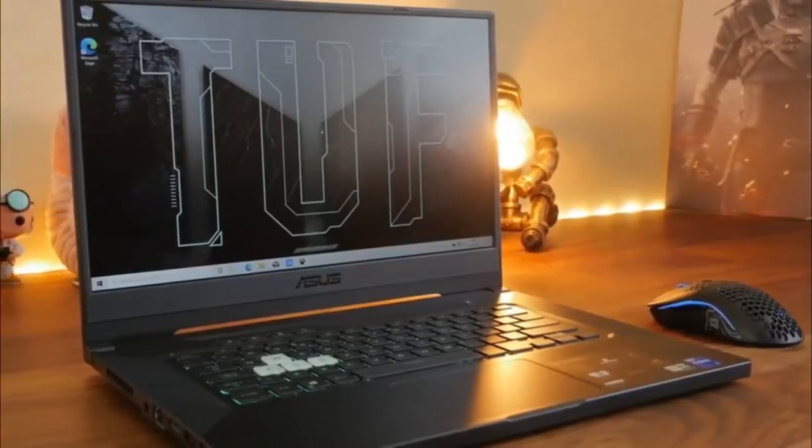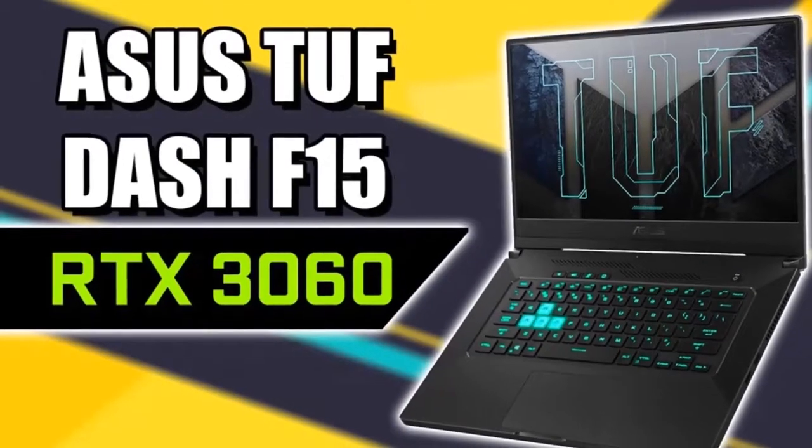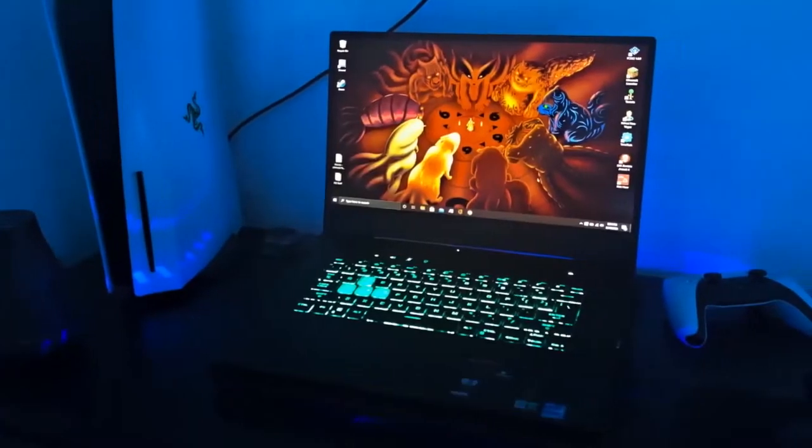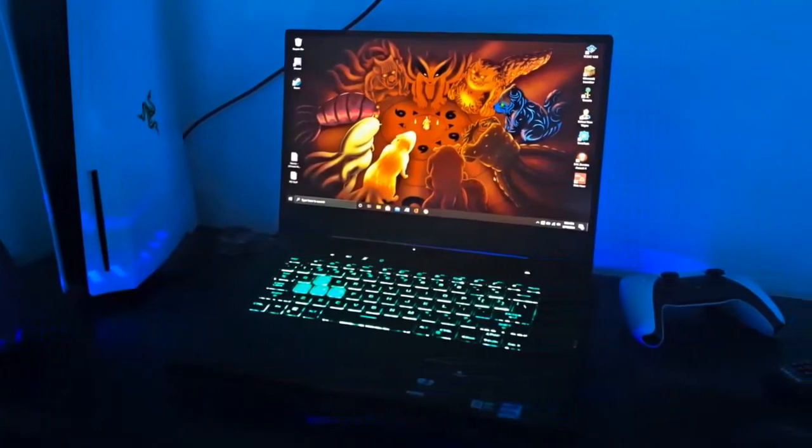This laptop is a budget gamer's dream. At just a little over $1,000, you'll be getting an NVIDIA RTX 3060 with all the power you need to game at 1080p and finally toggle RTX on.